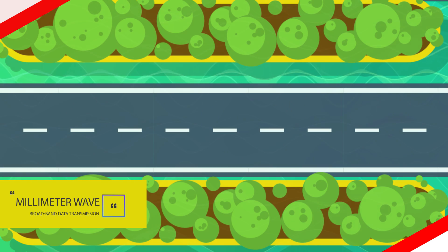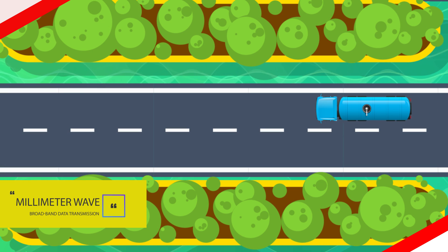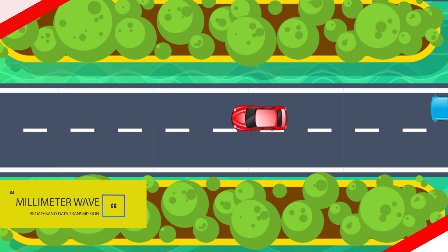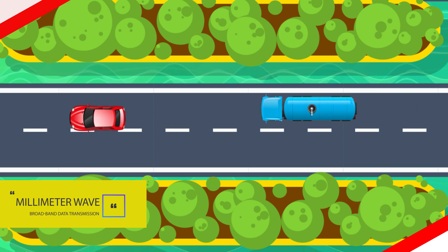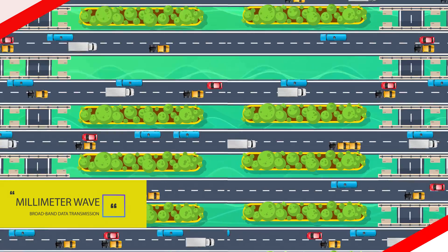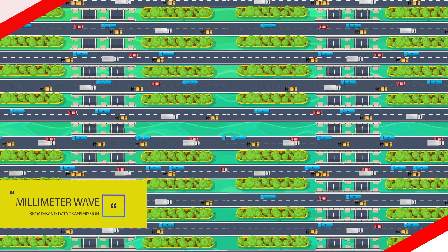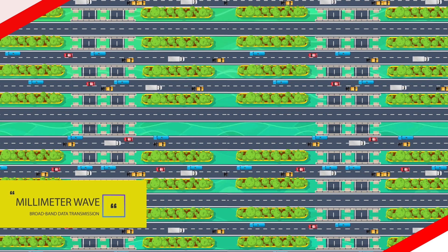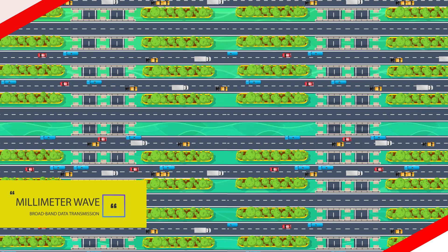Number one: millimeter wave. Think of millimeter wave spectrum as a super highway. Picture fleets of tractor trailers moving gigantic shipments of data in all directions on the roadway. But instead of individual small lanes, imagine there are tens of thousands of gigantic lanes put together. That's how they are delivering 5G, and that's where you see the massive difference in ability to deliver this kind of bandwidth.